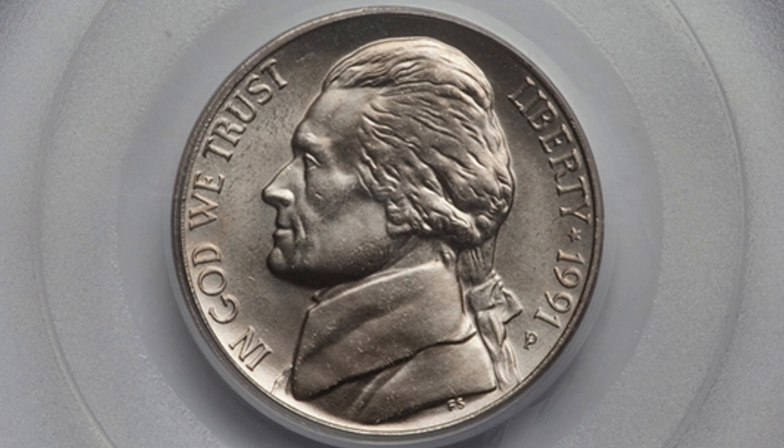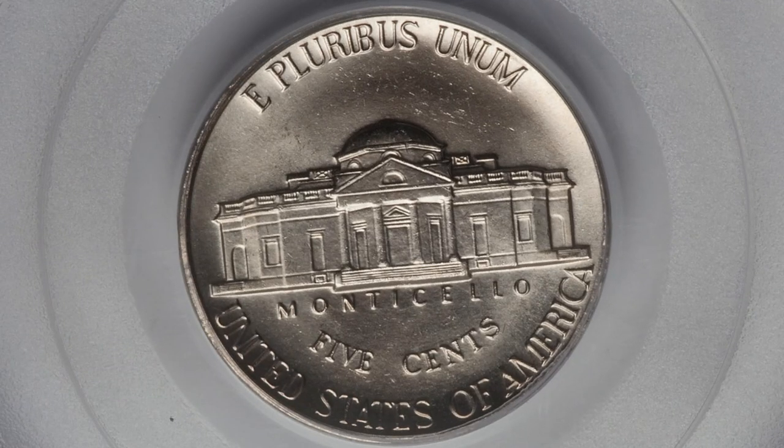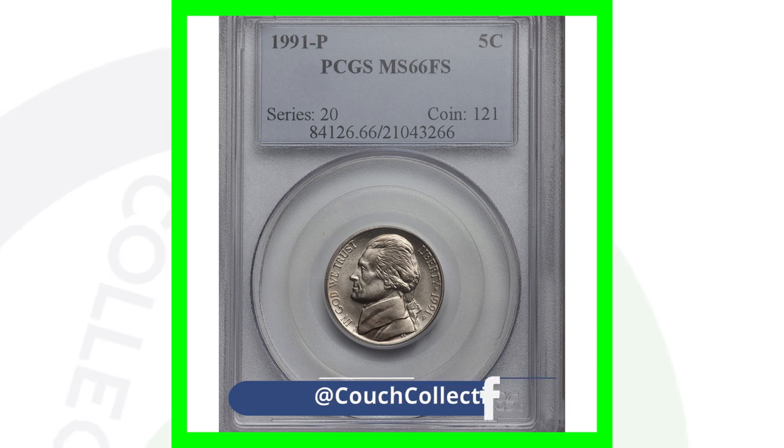Here is a 1991-P mint mark Jefferson nickel that is only valuable because it's graded at Mint State 66. Keep in mind the grade is very, very important — just because you have a nice looking nickel doesn't mean it's going to grade at Mint State 66, 67, 68, 69, or even 70.